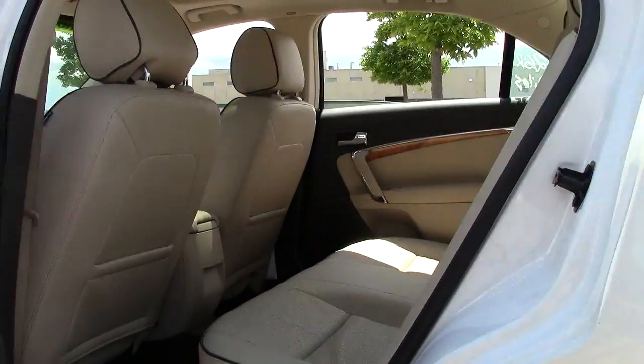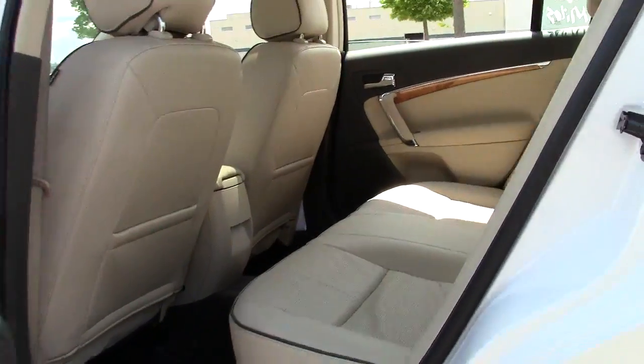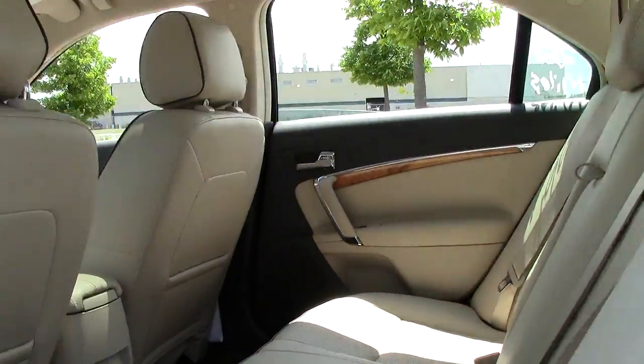And then in back, sticking with the spacious design, bench seat, lots of legroom. Give you a look at this leather — perforated, just really high quality.